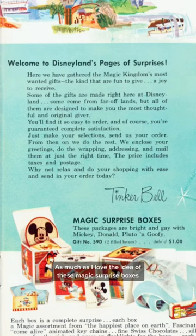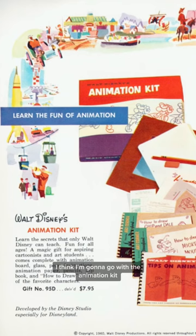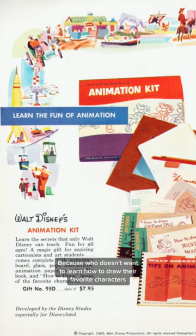As much as I love the idea of these magic surprise boxes, I think I'm going to go with the animation kit, because who doesn't want to learn how to draw their favorite characters?